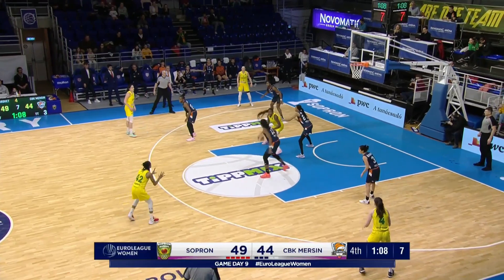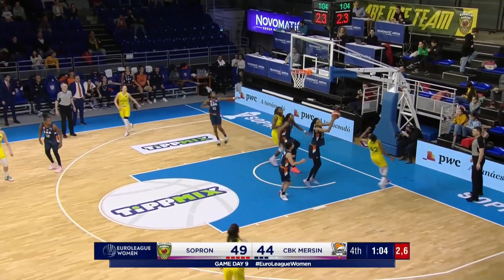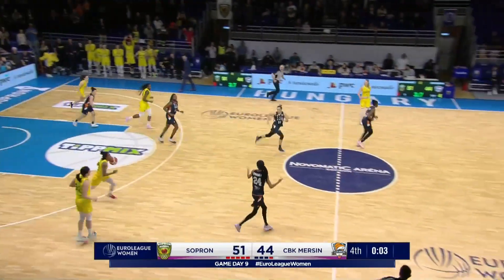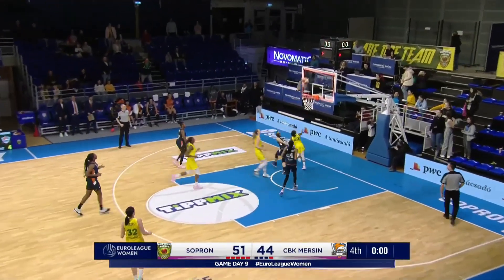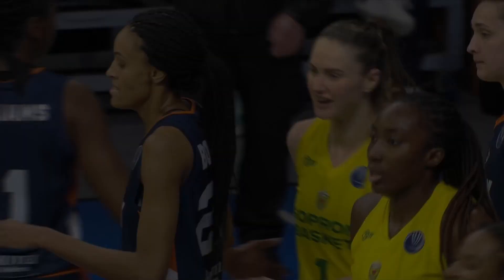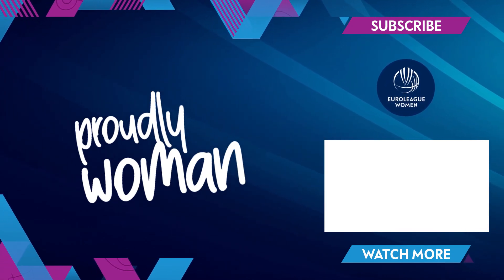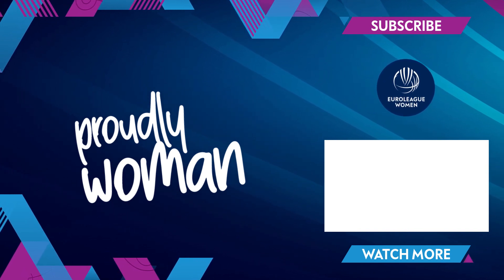Sopron happy to run this as slow as they can, shot clock down to four. Turner inside — batted away by Bonner, the outstretched wingspan of D.B. And that will be the end of the game here as Sopron move back to the top of the table with a huge win.